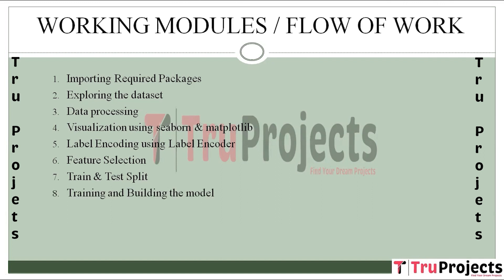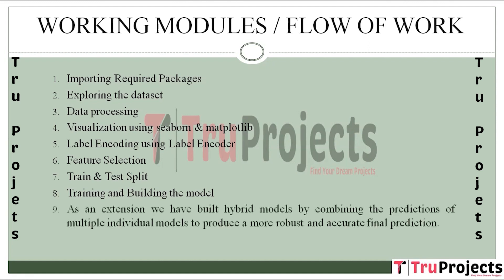The next step is Training and Building the Model. Machine learning models including SVM, Random Forest, and a guided ANN with different optimization algorithms are trained for binary classification and multi-class classification. The objective is to provide a comprehensive assessment of predictive models for diabetic patient readmission. As an extension, hybrid models are introduced by combining predictions from multiple individual models to enhance predictive accuracy and robustness.